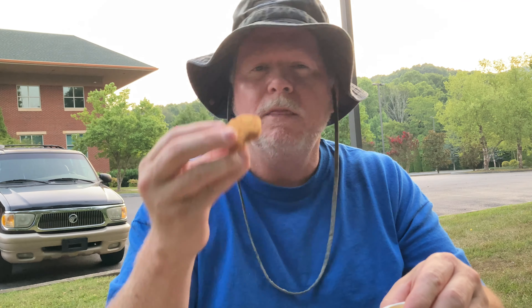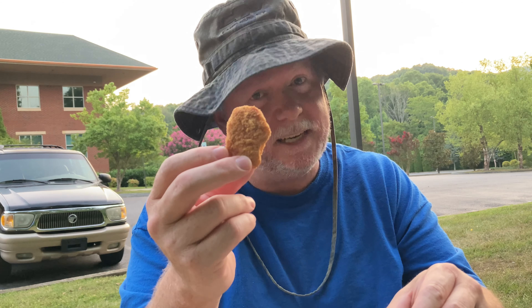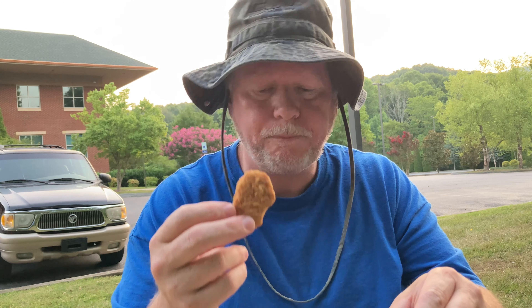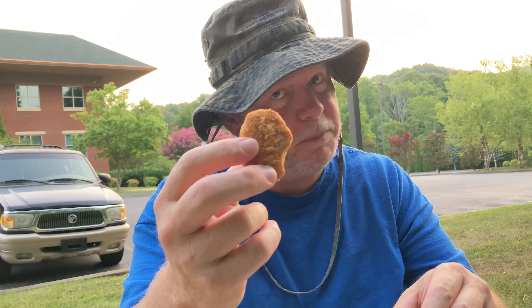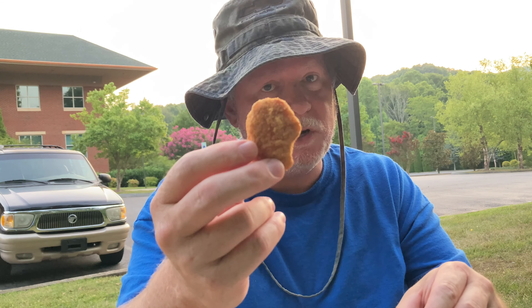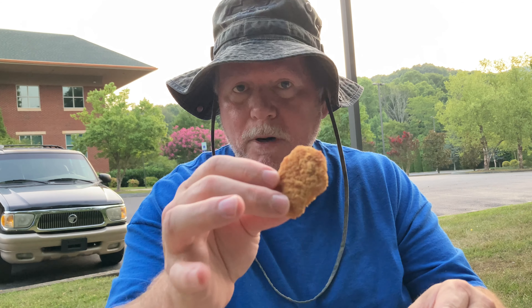I've already ate one and I wasn't too impressed. Most of the time when I get the chicken nuggets they usually have a little bit more moisture in them. These are a little bit on the dry side today. This late evening, I'm assuming they were warm but they taste like they've been under a heat lamp. On my food rating scale it goes zero to ten — the higher the number the better the food.